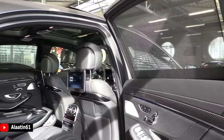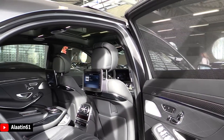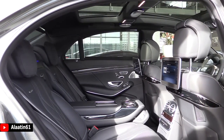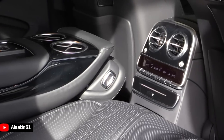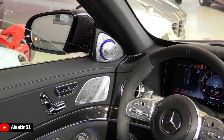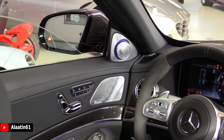The price for this one is 379,000 euros in the Netherlands. My personal favorite are of course the seats with the massage, cooling function, and the heating function. It also has the perfume system for the climate control. I'm also a fan of the Burmester 3D high-end surround sound system with the ambient lighting.